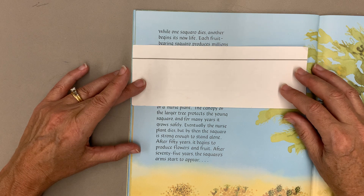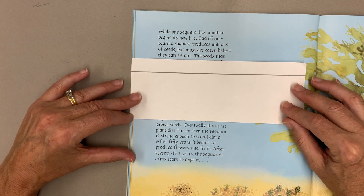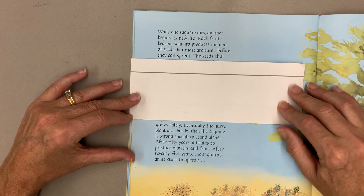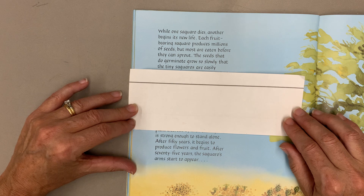The canopy of the larger tree protects the young saguaro, and for many years it grows safely. Eventually the nurse plant dies, but by then the saguaro is strong enough to stand alone.